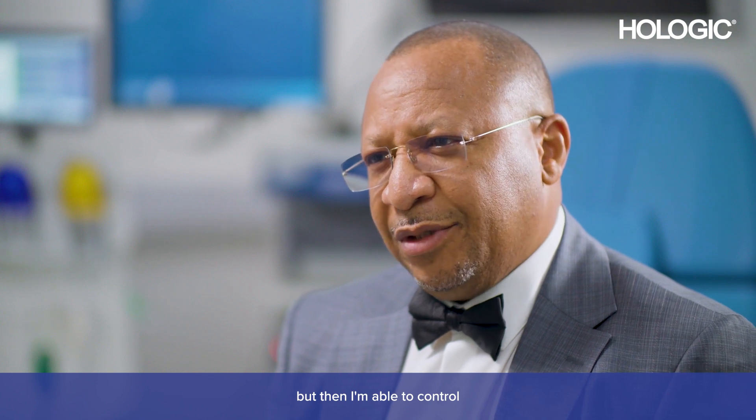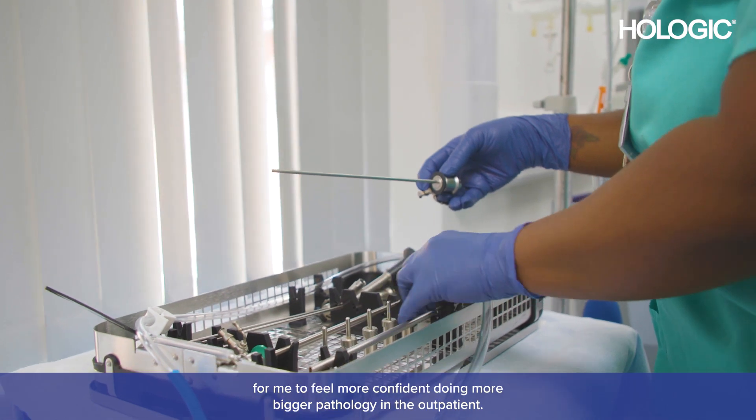Because the fluid management system is well controlled, I've found that my patients are in less pain, and I'm able to control what I do to settle in. So there is a combination of so many things that has made it easier for me to feel more confident doing bigger pathology in the outpatient.